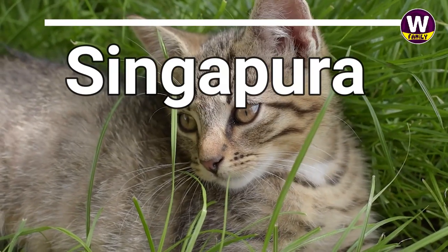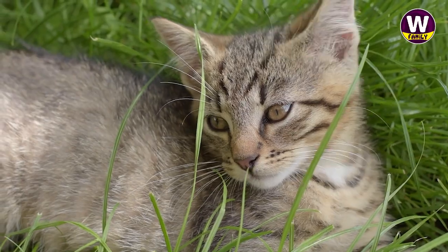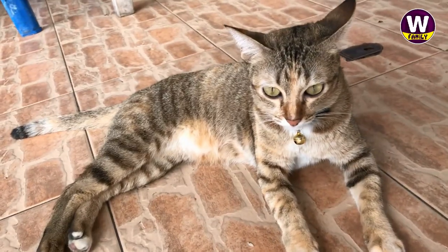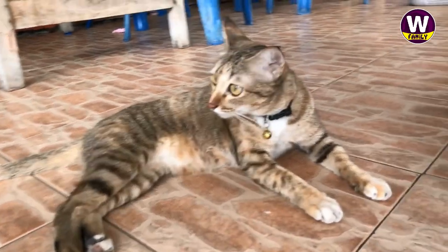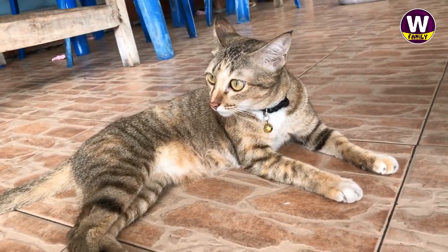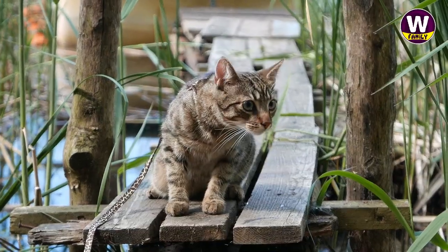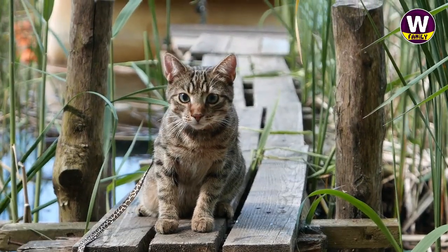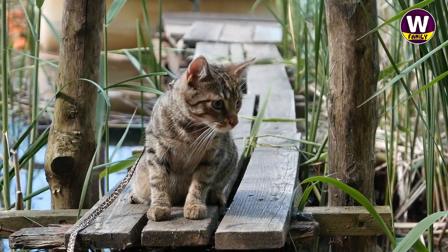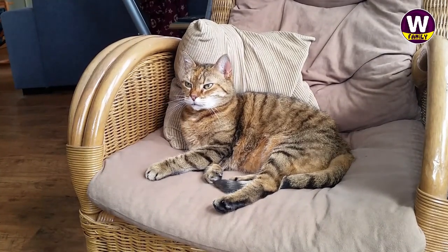Singapura: Weighing as little as 4 pounds and typically maxing out at no more than 8 pounds, the petite Singapura is the smallest domestic cat breed. Their adorable daintiness is emphasized by their large eyes and ears, which steal the show atop their slim frames. Their personalities are also larger than life, demanding attention despite their demure appearance. Owners with a silly streak will appreciate a lifelong kitten-like companion by their side.